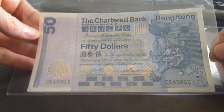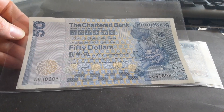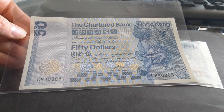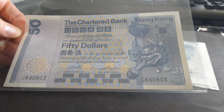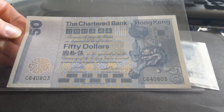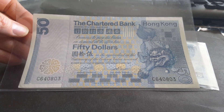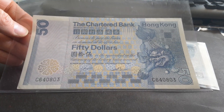And here we have the Chartered Bank note. On the Chartered Bank note we have a chinzi, which is a mythical creature from Chinese mythology. It looks like a type of lion. I don't know that much about it, but it's actually rolling a ball around — having fun. The watermark looks like Britannia with a helmet.